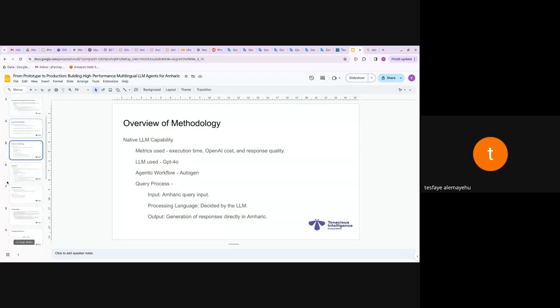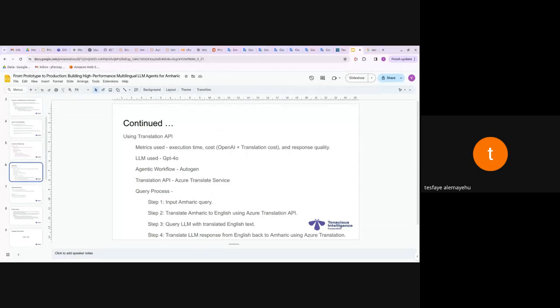What are the methodologies? First is native LLM capability. The metrics used for both are execution time, cost, and response quality. We used GPT-4o and the agentic workflow was done in AutoGen. The process: you input Amharic text, the processing language is decided by the LLM — though we try to force it to use Amharic — and the output is a response generated directly in Amharic.